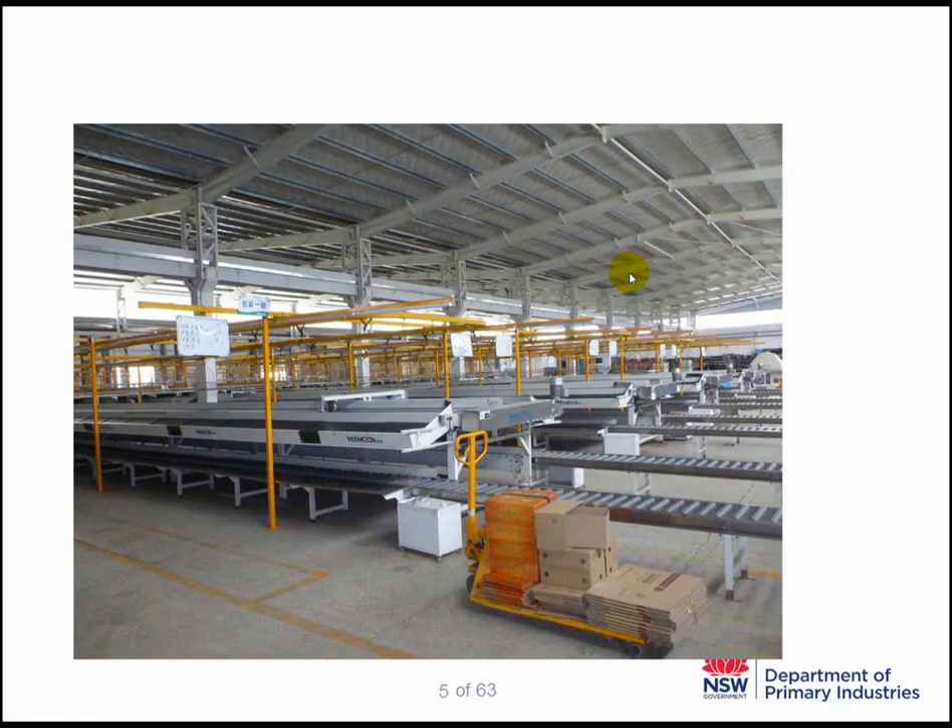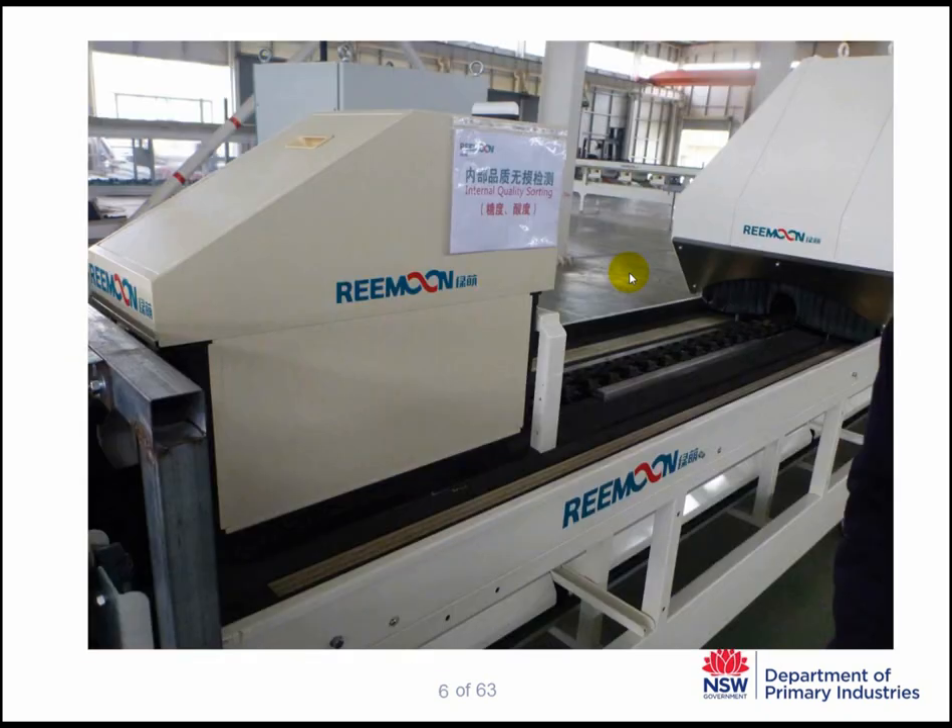We also visited another packing house called Ramun, associated with the National Orange Research Centre in Jiangxi province. They also have modern and large packing facilities, and they are the manufacturer of brix and acid meters which are used inline in many packing houses. They are refining this technology to improve accuracy and provide a better quality product to the Chinese consumer.